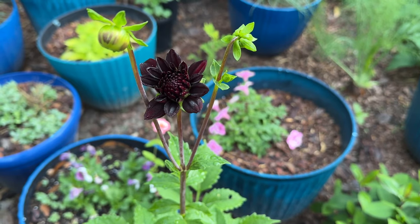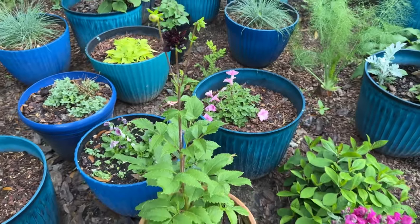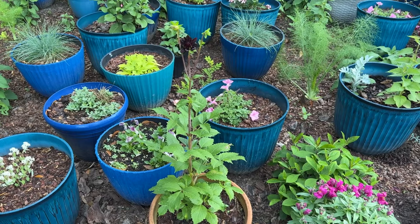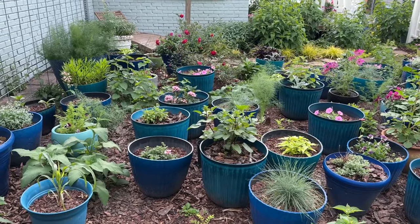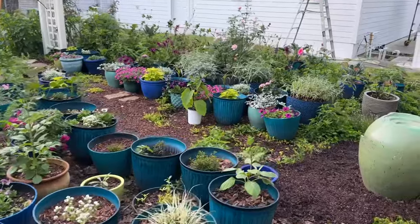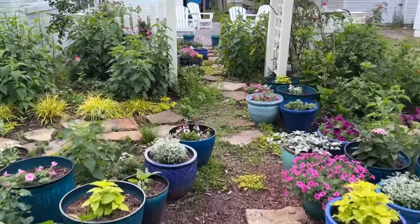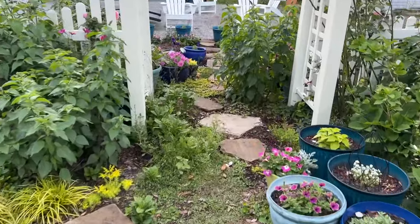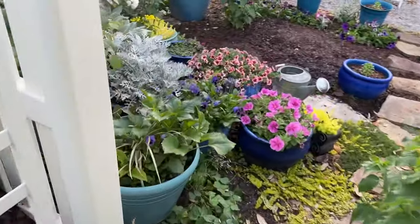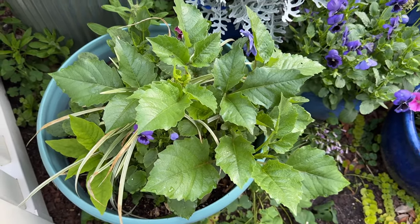My surprise dahlia is opening up and I'm not sure which one this is. I should have cut out the center thing because you're supposed to, but I just didn't — I'm not a good dahlia parent. That reminds me, I have another surprise dahlia coming up. I need to go show it to you because it was in a pot with grass in it and it's gotten huge like overnight. And there are just a bunch of jewels of opar that have seeded themselves in here, which I'm enjoying. I don't know what that one's going to be either — so many fun surprises.